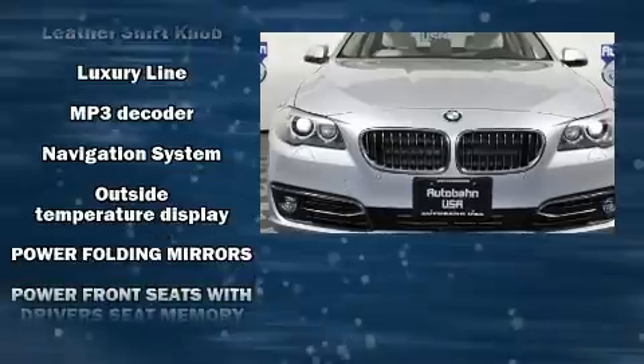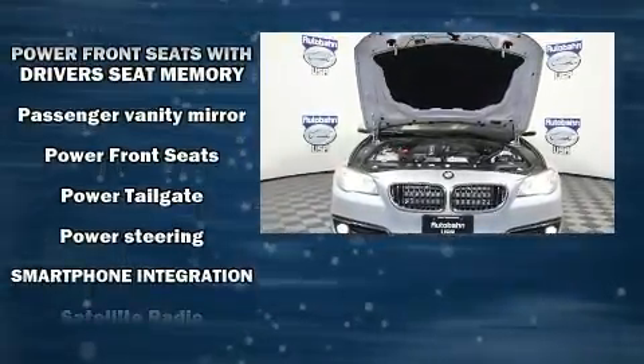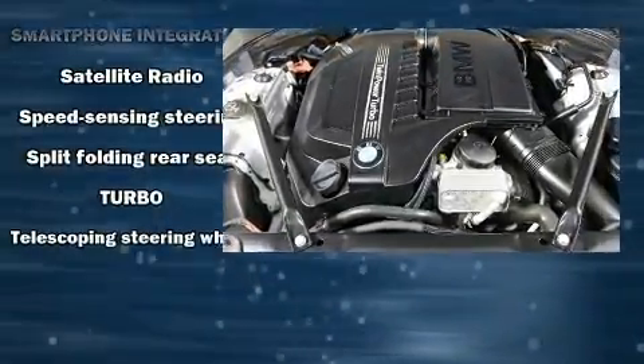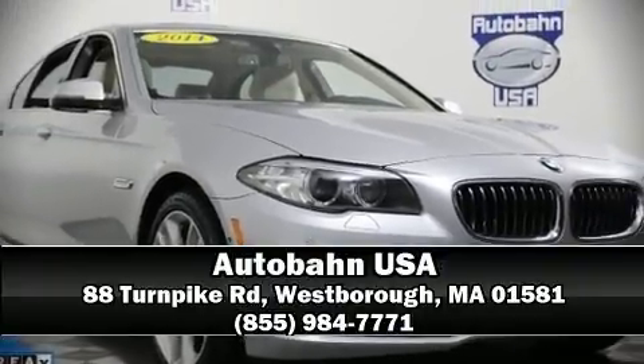In the event of a rollover collision, side-curtain airbags provide additional protection for outboard-seated passengers. A CARFAX history report indicates just one previous owner. Stop by our dealership or give us a call for more information.